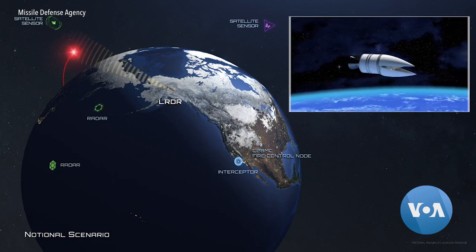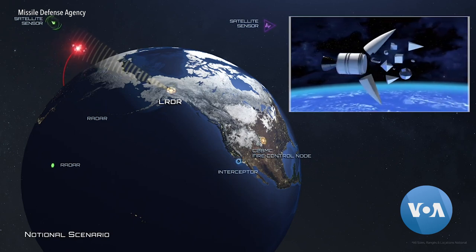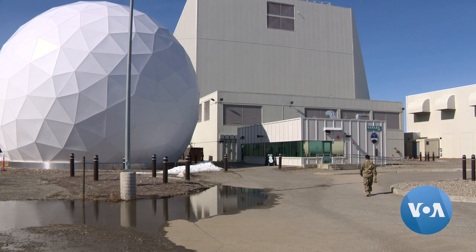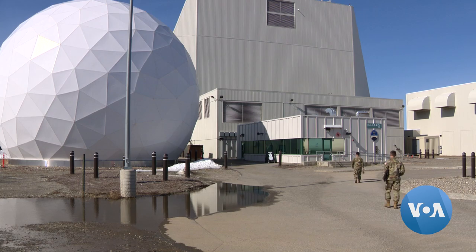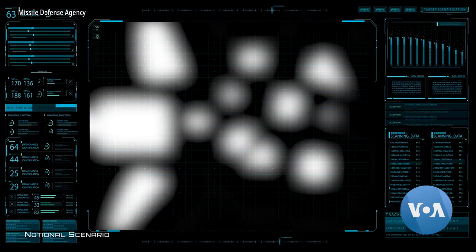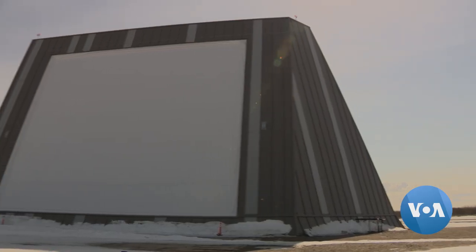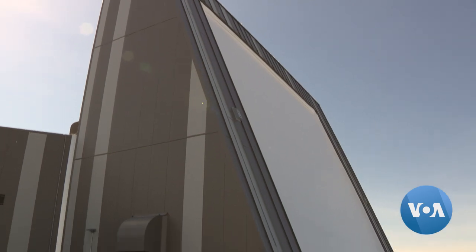Absolutely not. ICBM payloads separate in space, creating complex debris fields. The Space Force Station's current ground-based radar can track space objects up to 5,000 kilometers away, but the image isn't clear, making it difficult to pick out an incoming warhead. So the U.S. government built a $1.5 billion tool for its tracking arsenal — the new Long Range Discrimination Radar, or LRDR.